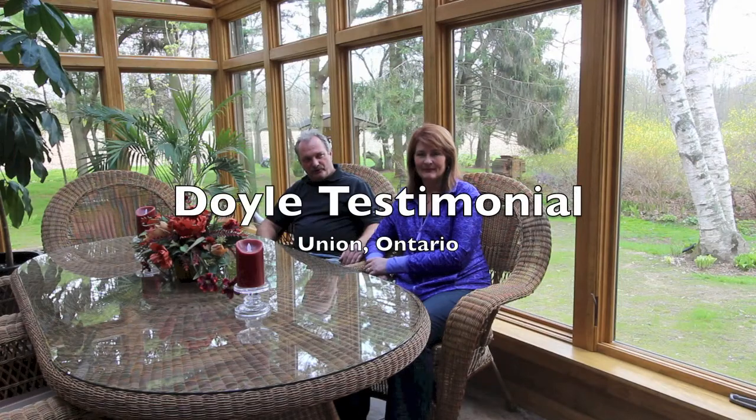I'm Dan Doyle, this is my wife Carol, and we're here today to talk a little bit about this awesome sunroom that we have purchased from Four Seasons. Carol, what do you like about it?